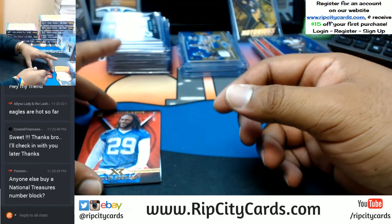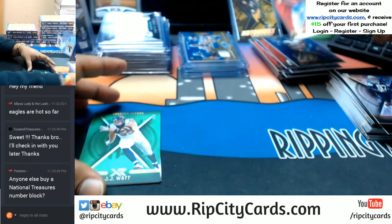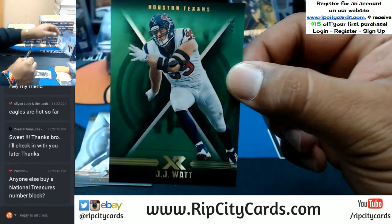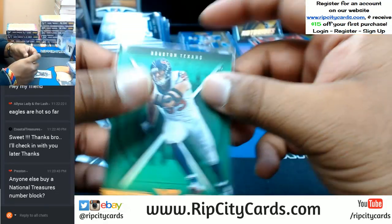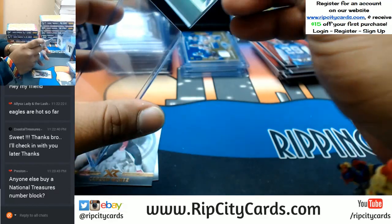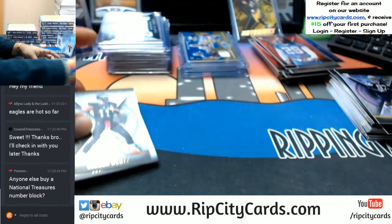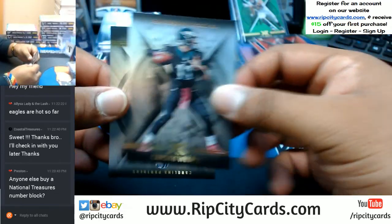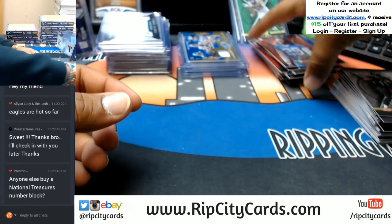You're welcome. To 299 Malik Hooker. For the Colts, 2 out of 5, JJ Watt for the Texans. That's sweet — low-number parallel. All right, I am running out of sleeves. So there you go with the base cards. Going to go ahead and get some more sleeves — be right back.